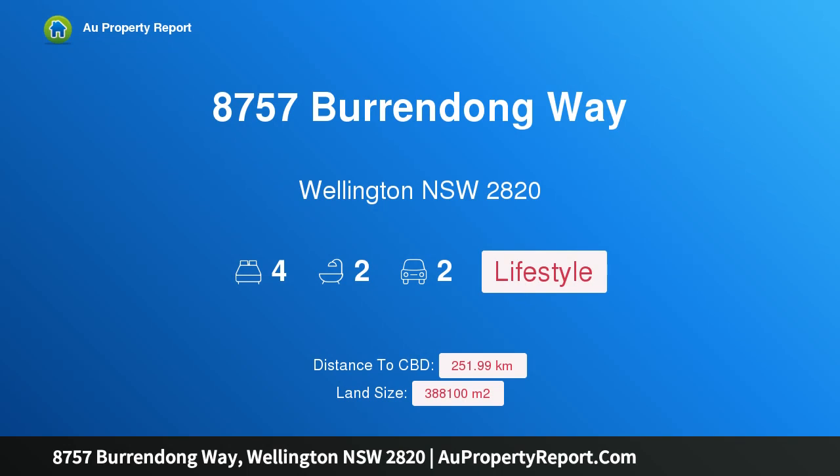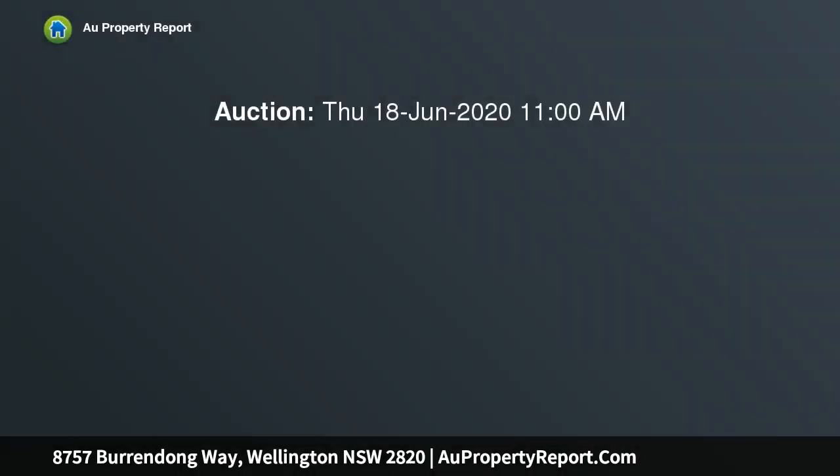Hi, I am glad to introduce property 8757 Burrendong Way, Wellington, New South Wales, 2820.